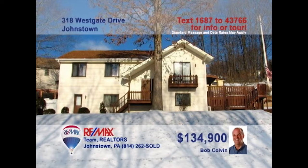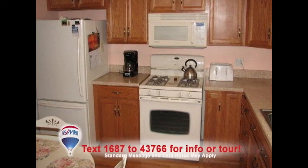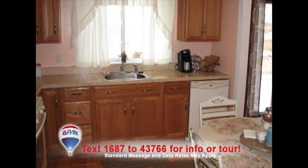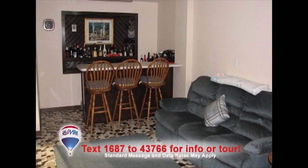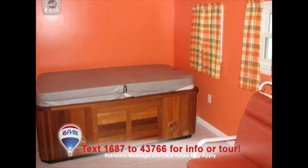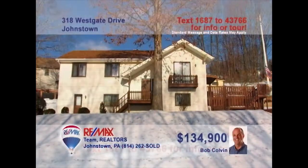Westgate Drive is where we'll find this three-bedroom split-level presented by Listing Agent Bob Colvin. Take a look at this fantastic kitchen with hardwood floors, oak cabinets, and eat-in space. The living room offers a gas fireplace and sliding door access to the deck. Entertain friends with your own bar in the lower-level den. And nothing feels better at the end of the day than a soak in the hot tub. Don't miss out on this fine home in a great neighborhood. Contact a Bob Colvin team buyer agent.